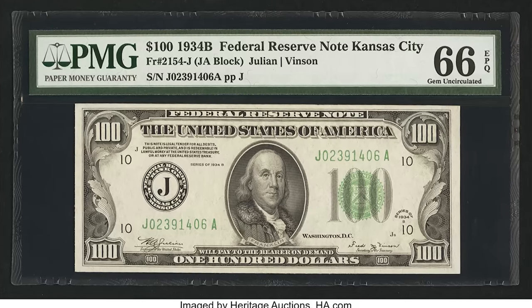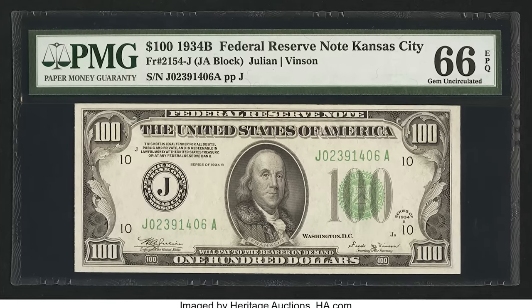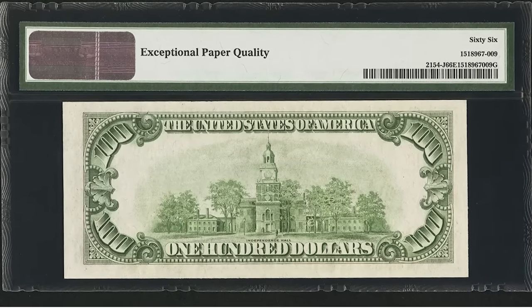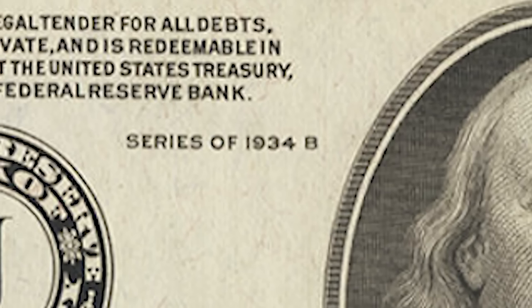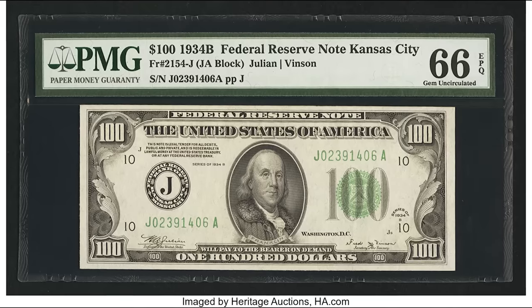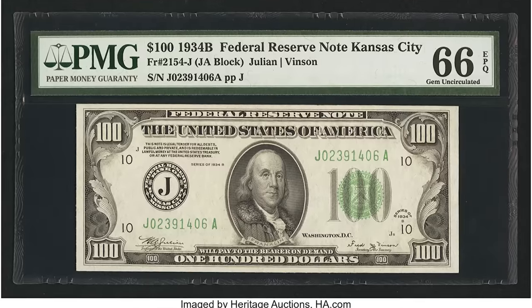This bill sold for $16,450 — a 1934B $100 bill from the Kansas City district. The date 1934 can come with no letter suffix, or with A, B, or C after it. Depending on which series your bill came from, in combination with the grade and district, it comes down to how many bills were printed for that specific run — a supply and demand factor. If there weren't many bills printed for Kansas City in the 1934B series and yours is in high-graded condition, it could be worth a ton of money.